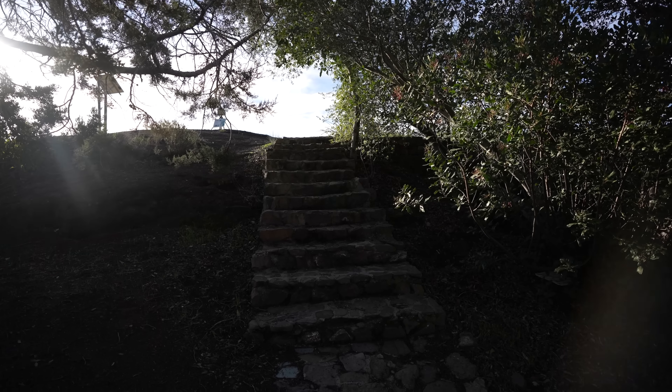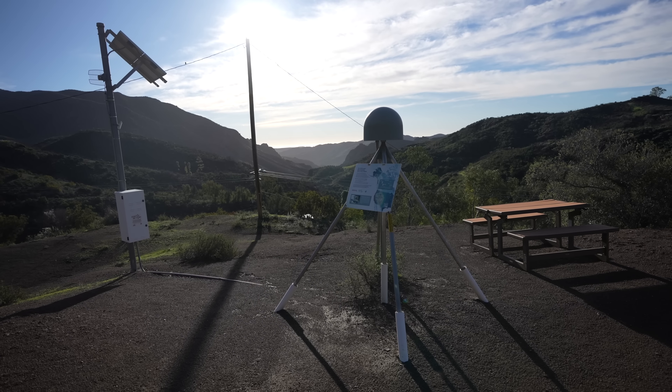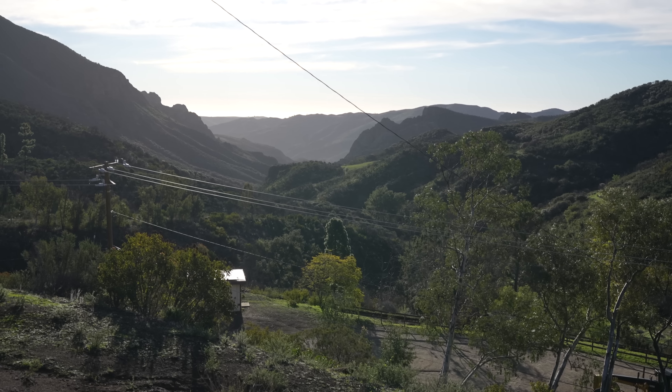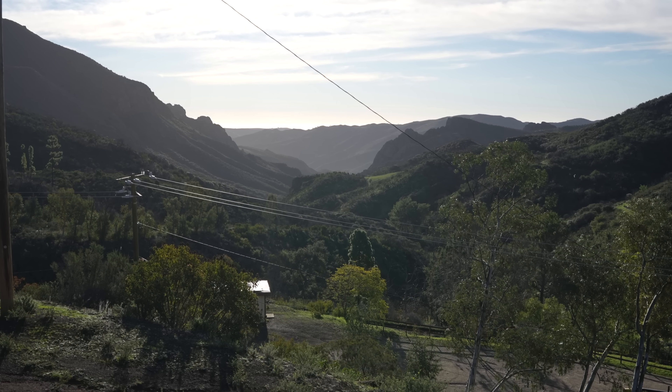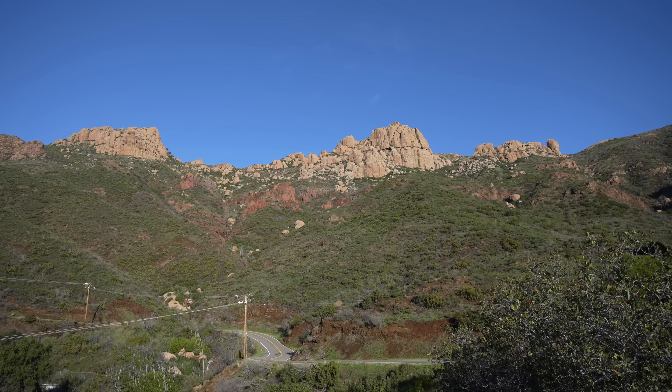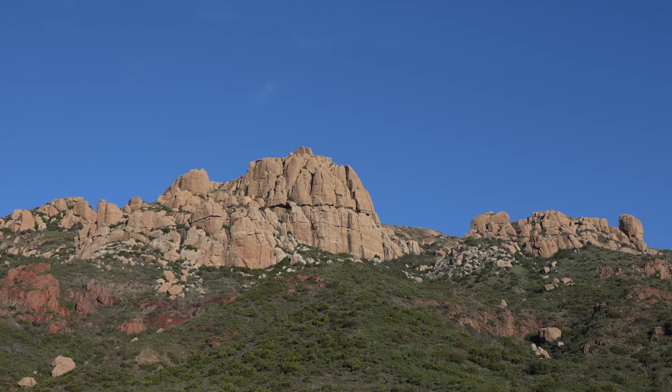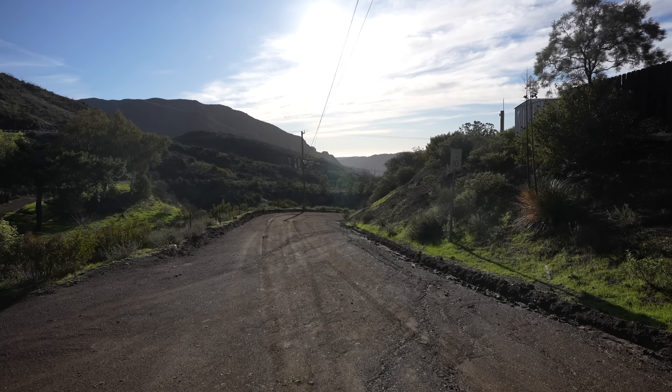This area was formerly a Boy Scout camp, but now it's part of the Earthscope network, which monitors the movement of the Earth's crust. That canyon is where we're hiking into to get to the Grotto. From here you can get a great view up towards the Sandstone Peak area, which is one of my favorite hiking trails in Southern California.